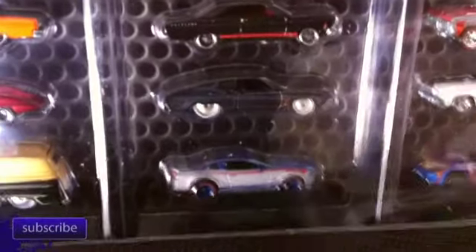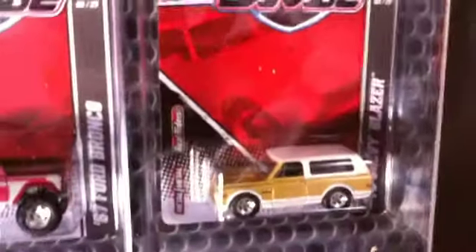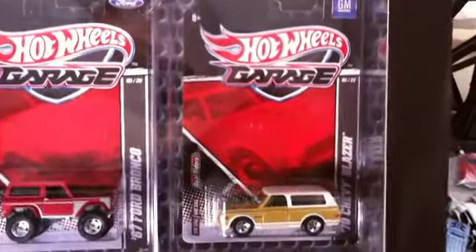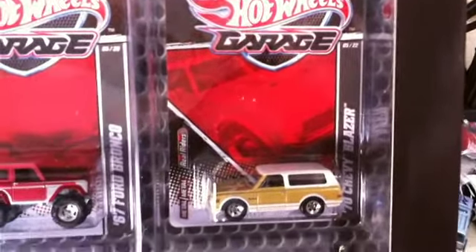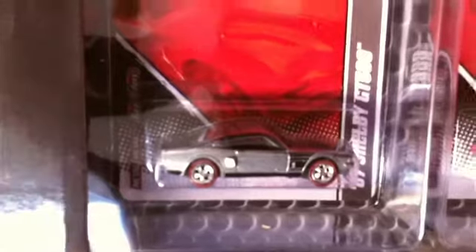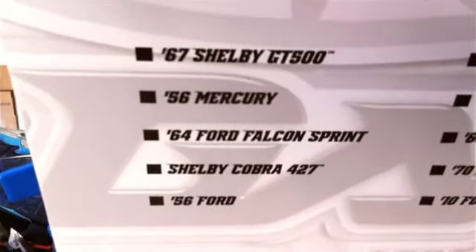There's a Bronco on top, more GM cars, and you can see the four exclusive cars to this set: the '70 Chevy Blazer, the '70 Chevy Blazer, the Ford Bronco, the '67 Camaro, and the '67 Shelby GT500. Here are the cars listed and I'm looking down at them.